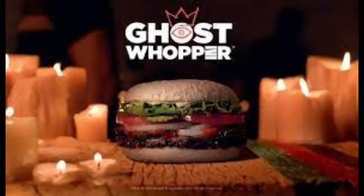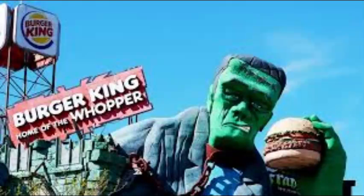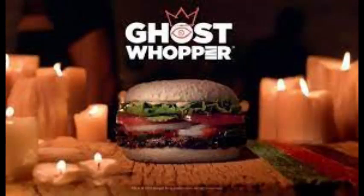Number 8: Ghost Whopper. This is a Burger King burger that is made to look like a rotten, gross burger, meant to capture the Halloween spirit. They even said that if you show up to a Burger King in a Halloween costume before Halloween, you could get one for free. The ads for it were great too, cause they throw shade at Ronald McDonald throughout it. It's a perfect combination of burgers and Halloween.